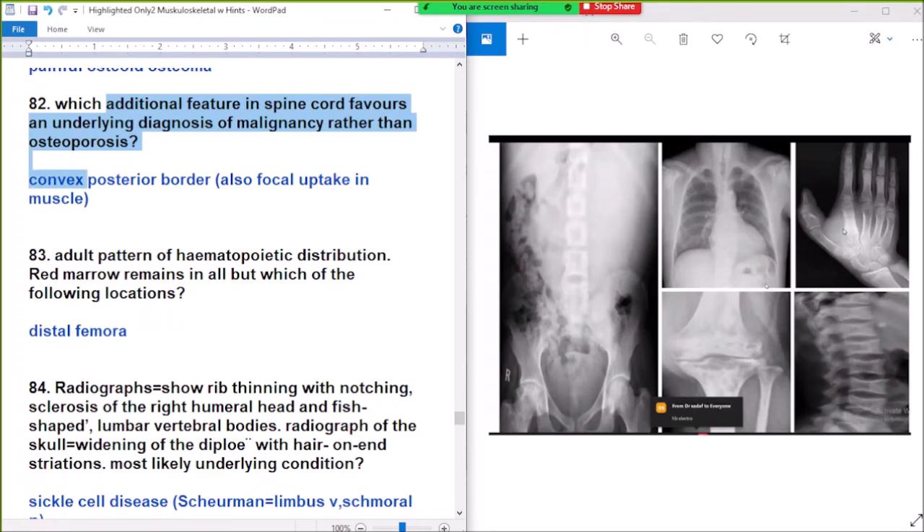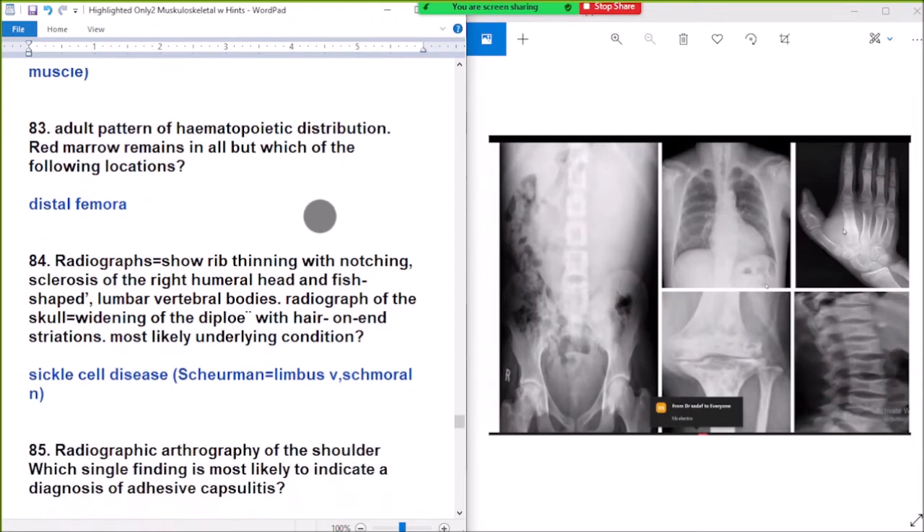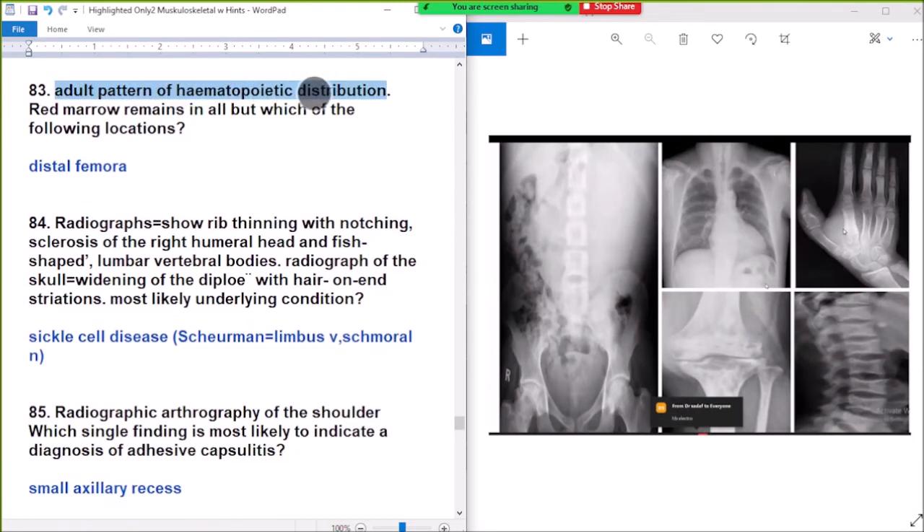Question 82: which radiological feature in spinal cord fracture favors an underlying diagnosis of malignancy rather than osteoporosis? Answer: convex posterior border. Convex posterior border on spinal fracture indicates malignancy rather than osteoporosis.